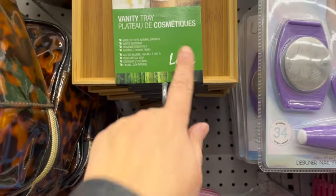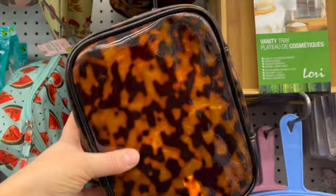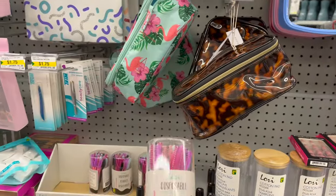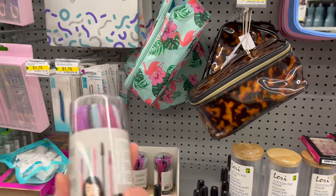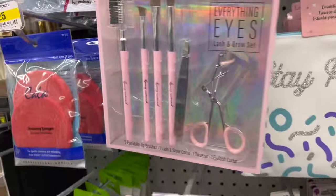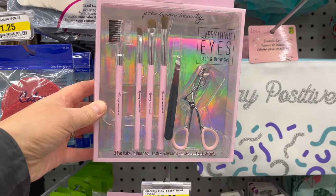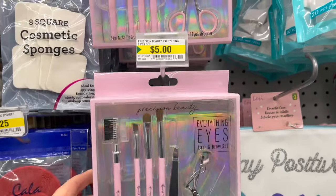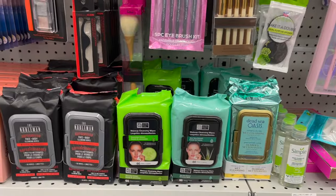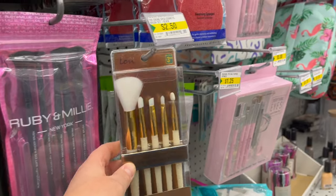A beautiful bamboo vanity tray for $4.25, and lots of great little makeup kits for $5.00. Disposable mascara brushes for $3.25 — great for your stocking. Or this Precision Beauty Everything Eyes Lash and Brow Set with three makeup brushes, one lash and brow comb, one tweezer, and an eyelash curler for $5.00 — that's incredible! Makeup wipes you can't go wrong with for $2.50.